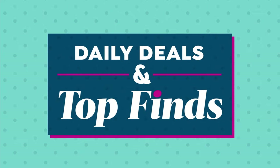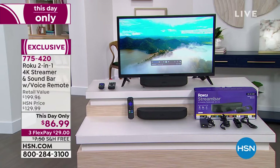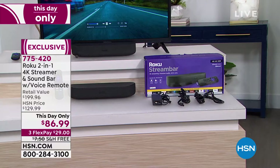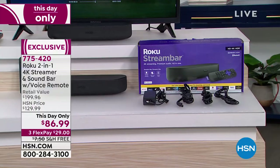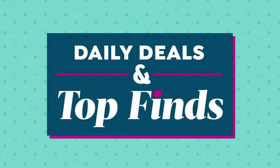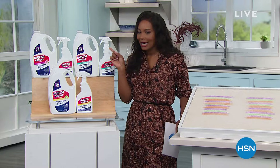Roku is the number one streaming service — the top name in streaming. We've got the Roku 2-in-1 streamer and sound bar with us. It features Dolby Digital cinematic sound combined with Roku's number one streaming. Watch whatever you want, whenever you want. Retail is almost $200; we took $113 off. This price is for today only with free shipping. We only have fewer than 750 available, so stay with us for the full presentation.